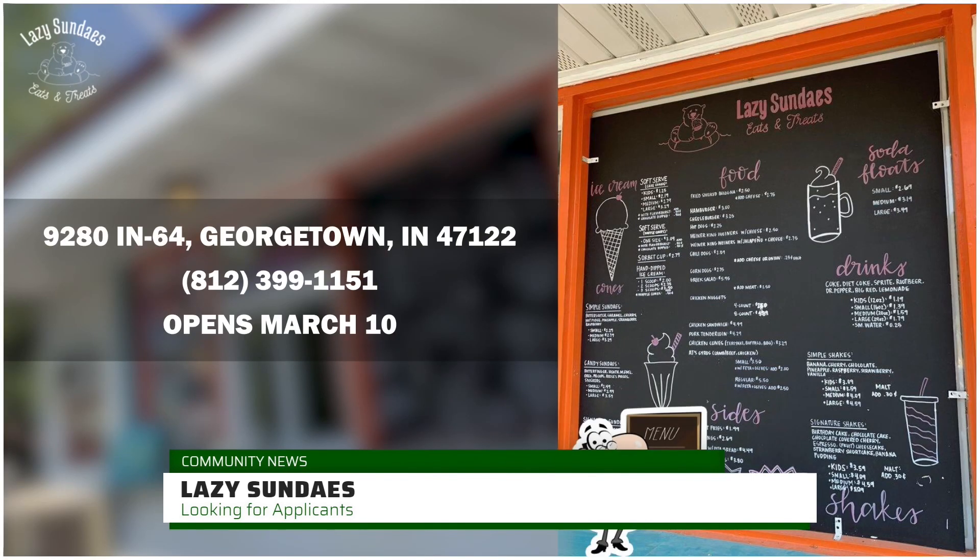Lazy Sundays is growing closer to their opening day. They are known for their amazing staff, delicious food, and above all their ice cream. However, they are in need of staff to work their morning shifts. If you are interested in applying, go to their Facebook to find the application form. If you have any further questions, call 812-399-1151 for more information. From all of us here at FCN, thanks for tuning in.